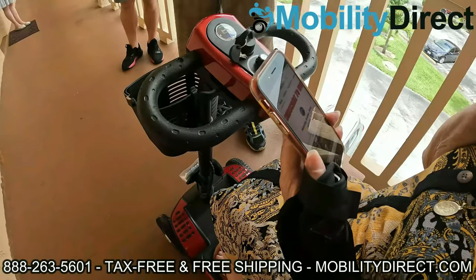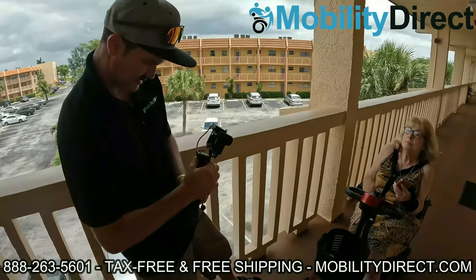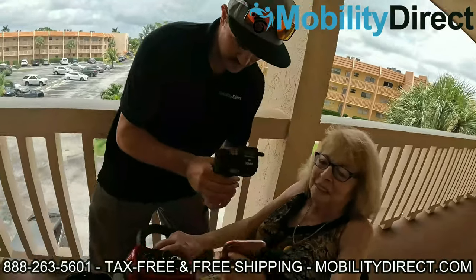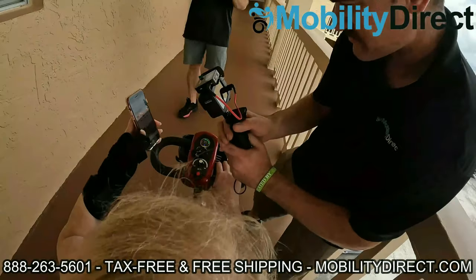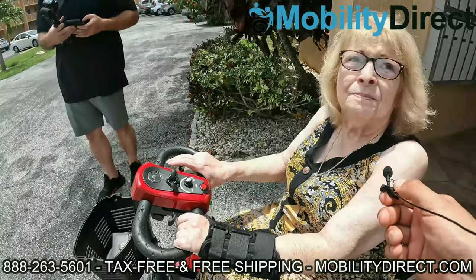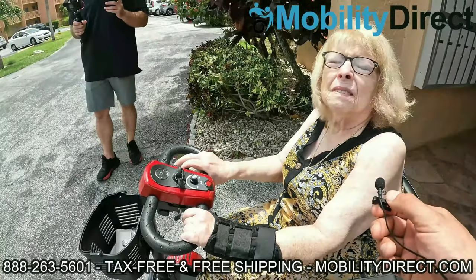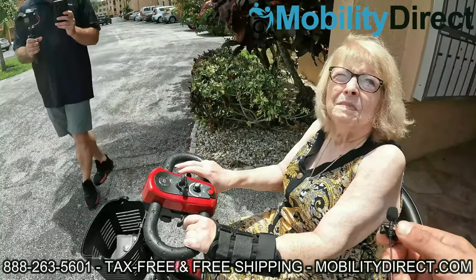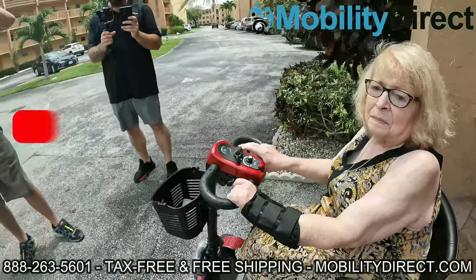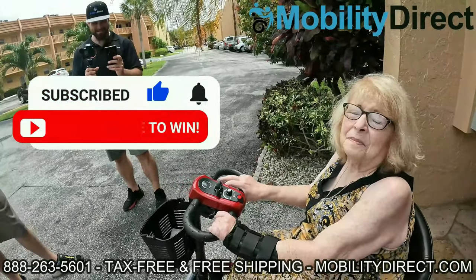We're here with Gloria, and she's got her scooter that we're donating. All she did was subscribe to our YouTube channel about a year ago. She said it's a godsend that she got this — it's a miracle, she really needed it desperately. It's something we're really happy to be able to do, Gloria. All you have to do is subscribe. This is what we're doing here every six months, so if you know somebody else that could use one, please tell them about it.